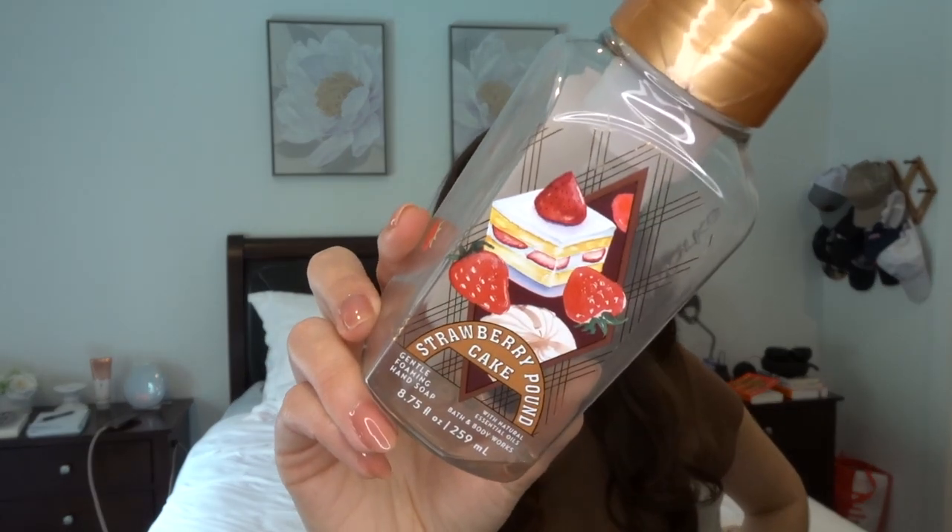The last hand soap I finished off is Strawberry Pound Cake. This is in the fall packaging but I think I picked it up at SAS. Honestly, this scent is good year round — it is just such a wonderful scent. I'm actually kind of missing it in the bathroom. It was so yummy.